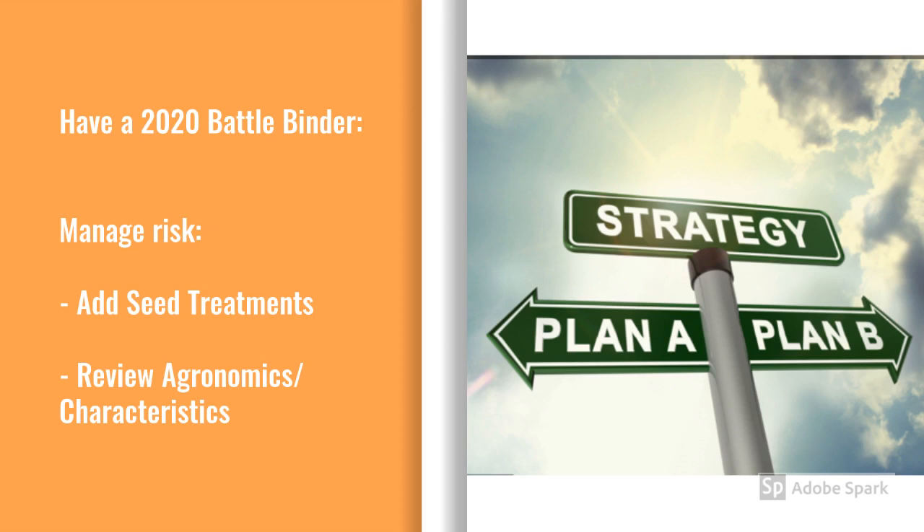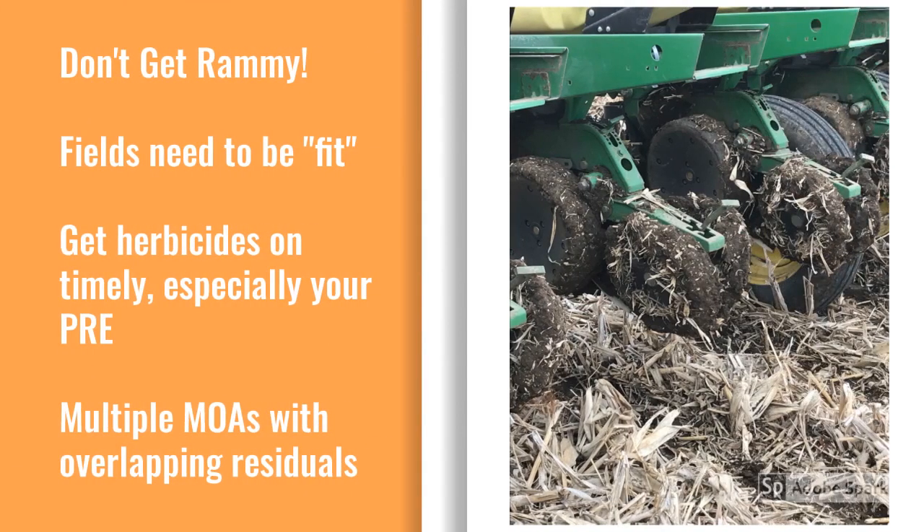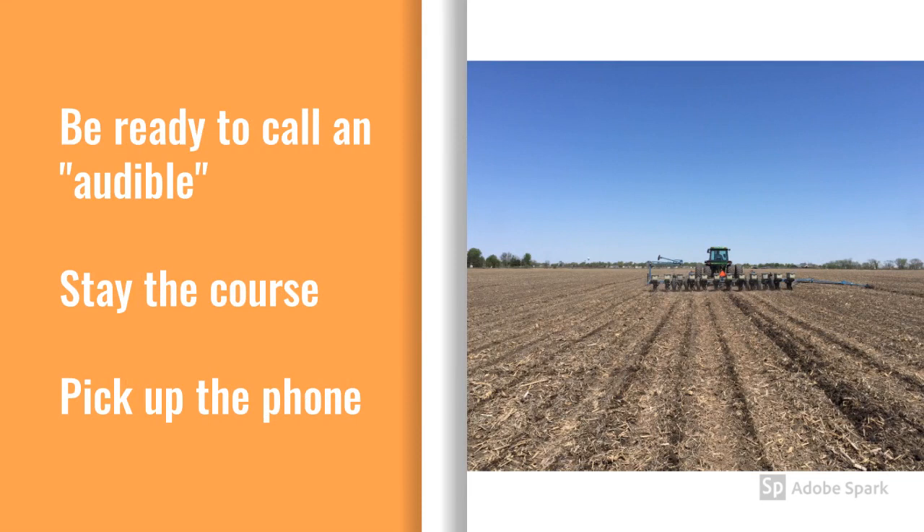Reviewing agronomics is going to help you place a product right where it needs to go and give it its highest opportunity for success. Don't get rammy at planting time — fields need to be fit, and fit is a relative term these days, but we need to do our best to get those seeds in a nice seed bed that allows them the best chance to be successful. Get your herbicides on timely, especially your pre's, and make sure you're using multiple modes of action with overlapping residuals to keep those pesky weeds at bay. Plans can change quickly in the spring, so be ready if you need to call an audible with herbicide applications or product changes from field to field.